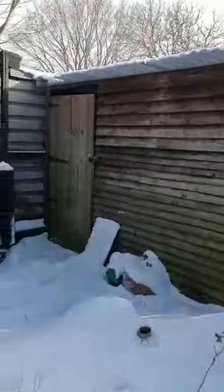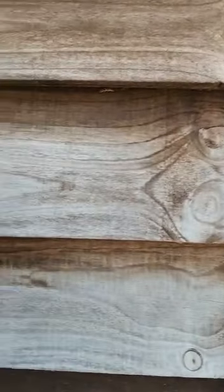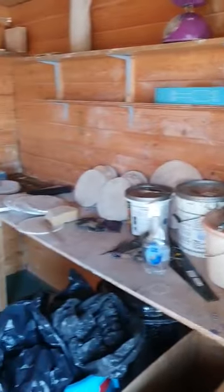Here we have a couple of workshops as well. So we have a workshop in here — handy space. And then we have a summer house here, which my client used as a workshop for his pottery.